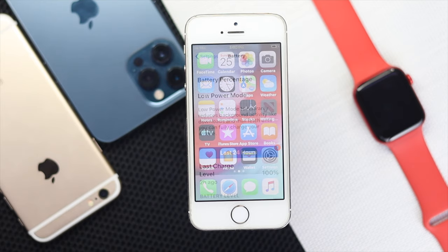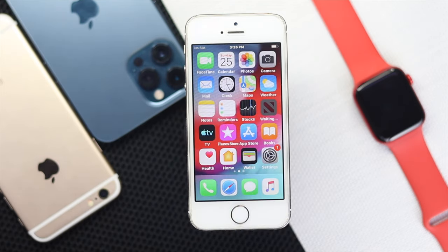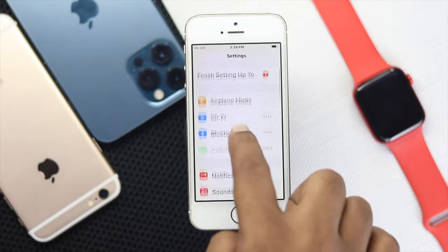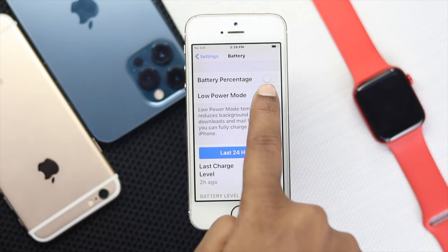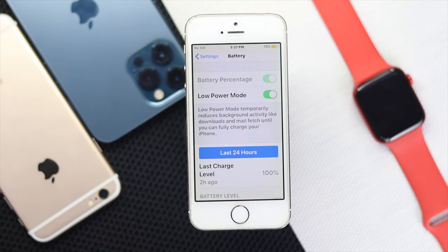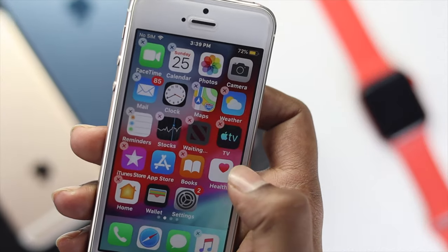Solution number four: go ahead and turn on Low Power Mode on your iPhone to get long-term battery life. To turn it on, open up your Settings, scroll down to Battery, tap on Battery, and then turn on Low Power Mode.